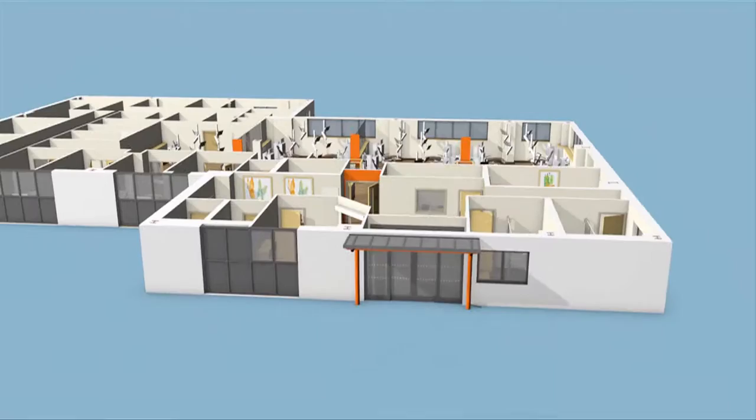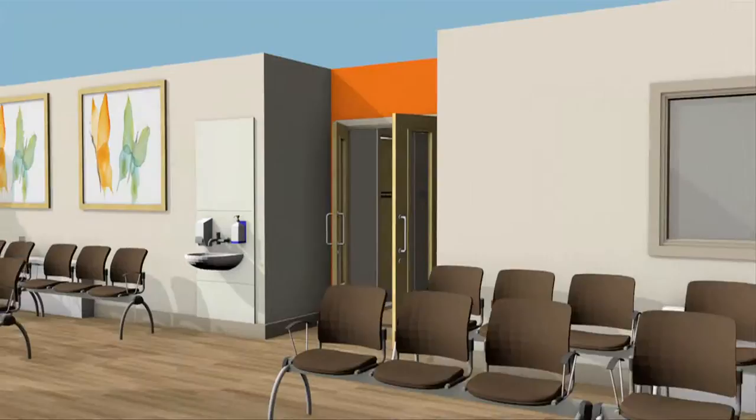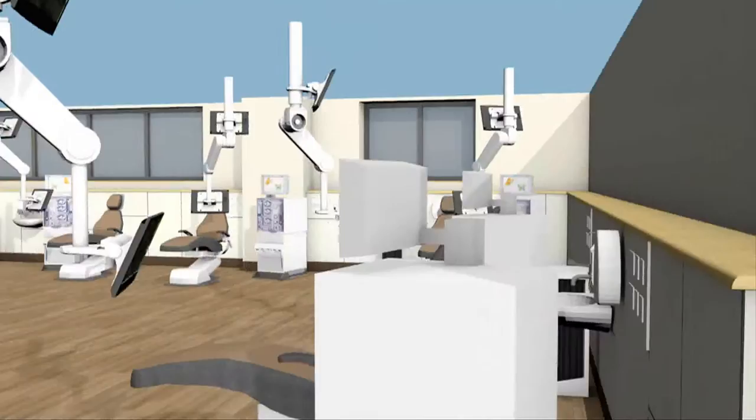Specially designed by architects with many years experience in dialysis, the units boast spacious treatment areas finished to a high standard with contemporary fixtures and fittings.